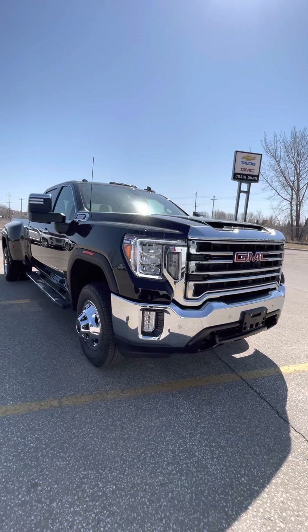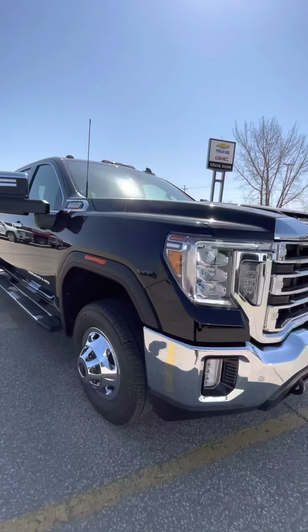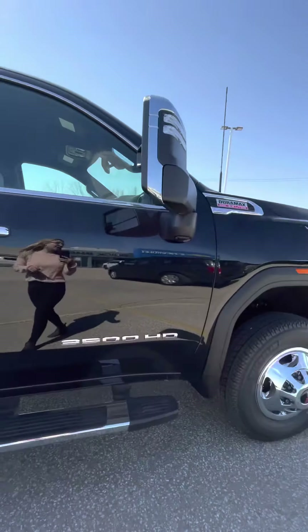Hi, this is Shania from Craig Dunn Motor City. I'm standing in front of the 2021 GMC SLT one-ton — it is a dually, as you can see from the rear wheels there.